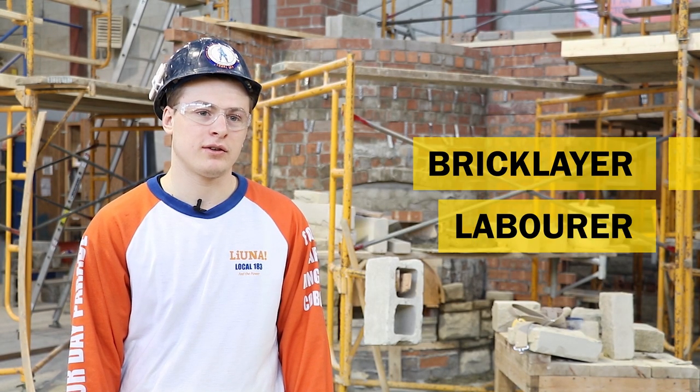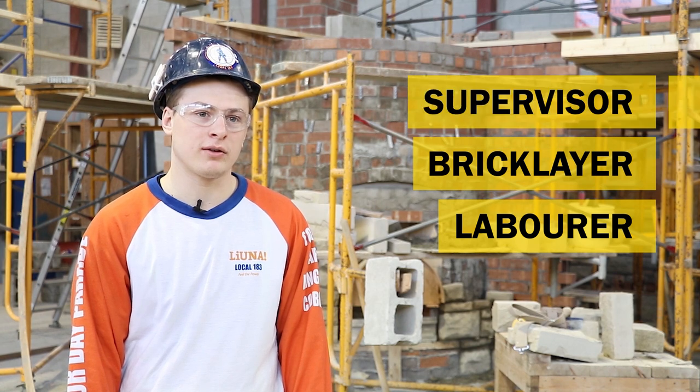The career path of a bricklayer is you start out as a labourer, then you work your way into a bricklayer, and then into a supervisor, and hopefully one day you'll own your own business.